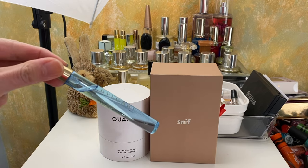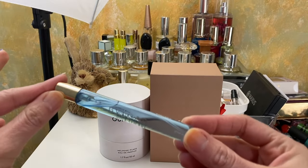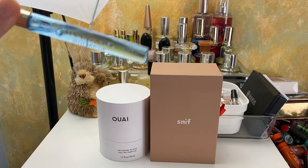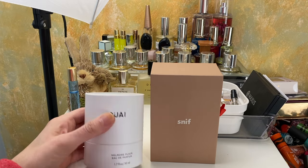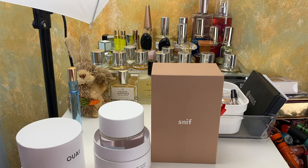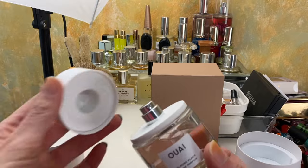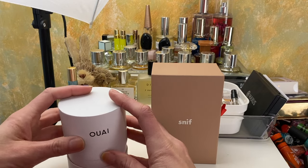I almost forgot about these perfumes. This is the Bulgari Riva Solaire — it was sent to me from an influencer program and I probably wouldn't have purchased it because it's very fancy. It's an expensive-smelling, watery perfume with a very watery scent, but I do like it. This is the Way Melrose Place perfume — I didn't even know Way sold perfume. I love the smell of their shampoo, and this smells exactly like that. Oh my gosh, it smells incredible.